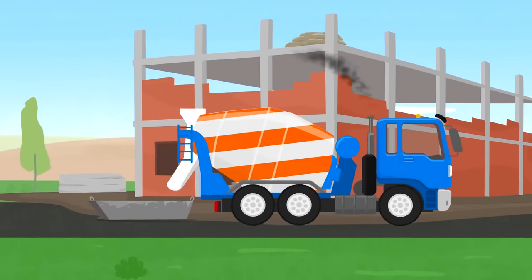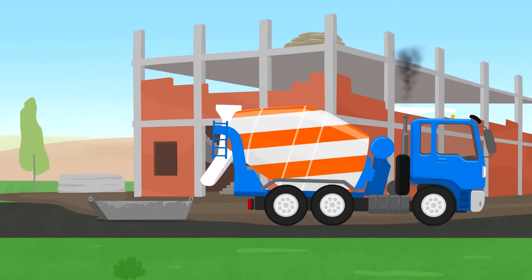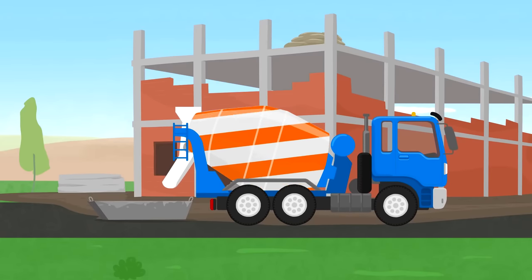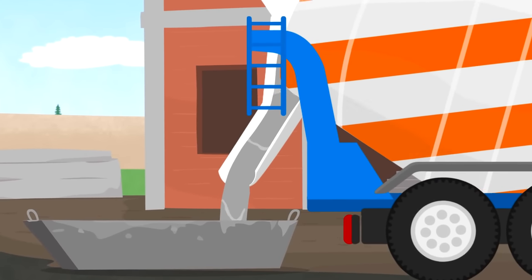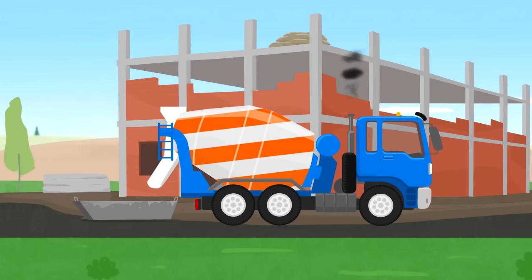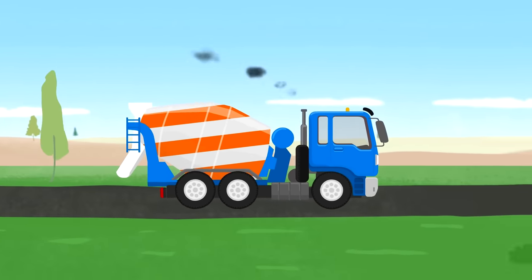The concrete mixer is driving to a building site. It has to pour cement. Builders will lay a new house foundation with it. How much important work different vehicles do!